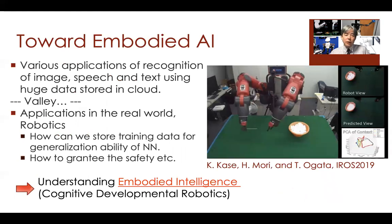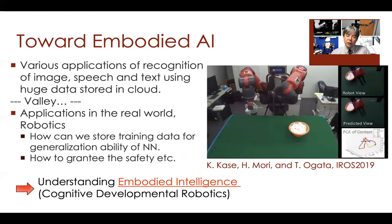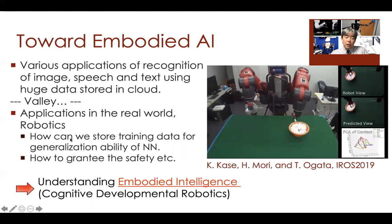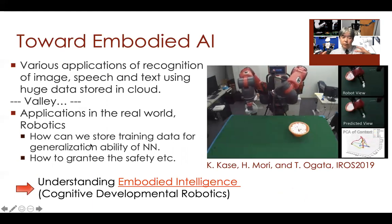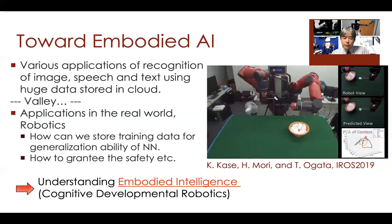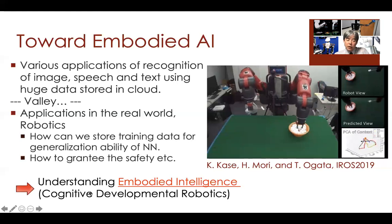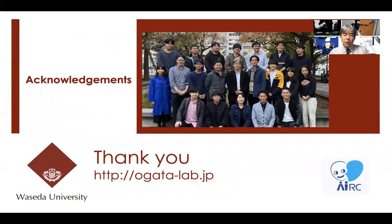Deep learning is already used for many different types of applications including image processing, speech recognition, and natural language processing. Now it can be used in real-world robot systems. We need to think about how to effectively collect and use training data, how to design models with a sensory-motor loop, and — importantly — this kind of approach must be directly related to the study of embodied intelligence. Thank you for listening.